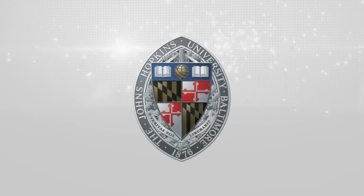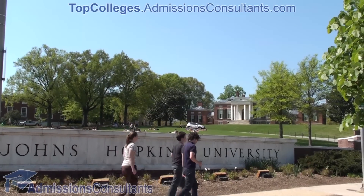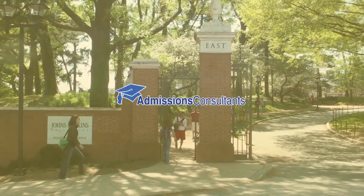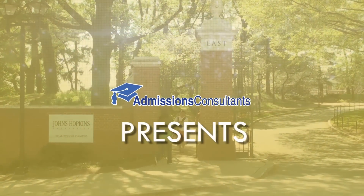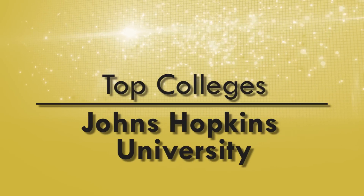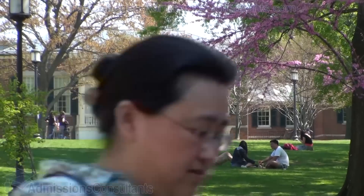Johns Hopkins University was founded in 1876 and currently has four campuses around Baltimore, Maryland. The urban setting of about 140 acres allows students to take advantage of off-campus research opportunities. The main undergraduate campus is the Homewood campus near Charles Village.